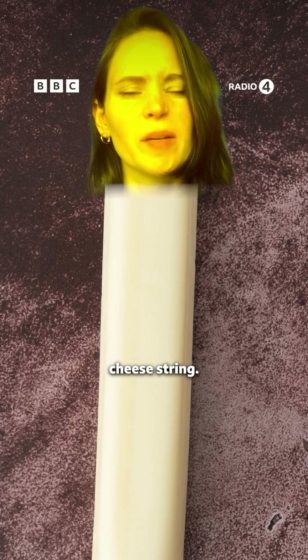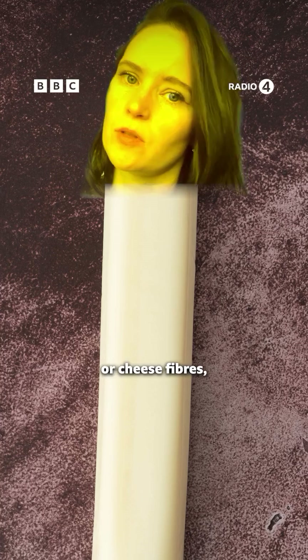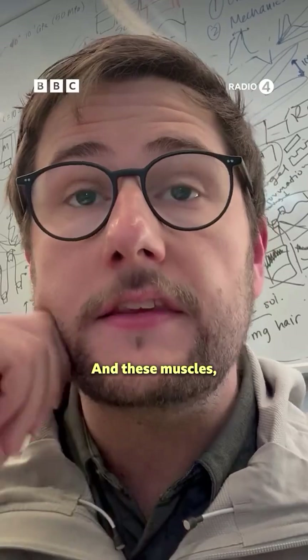Think of it kind of like a cheese string. So the muscle, or cheese stick, is made up of thousands of muscle fibres, or cheese fibres, which then group together to make a muscle, or stick.